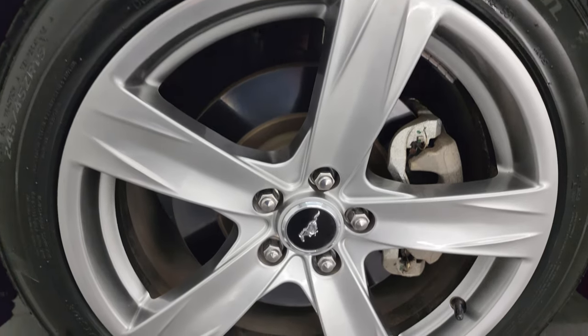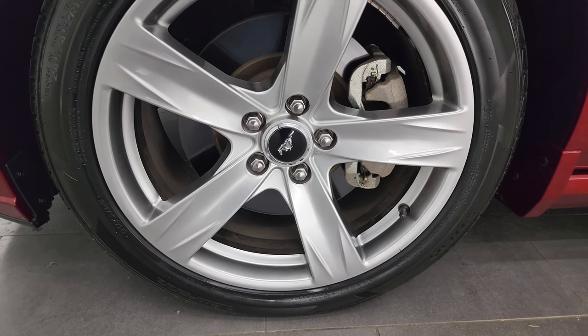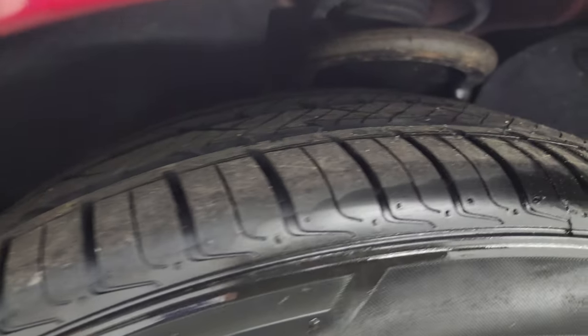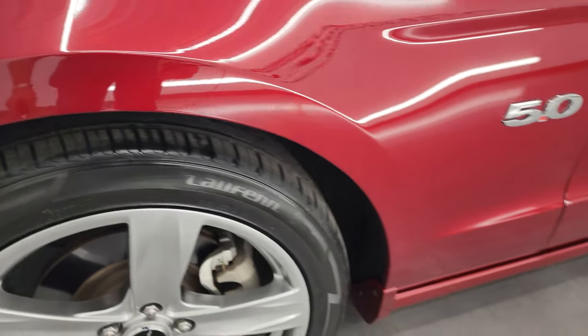This one comes with the 19-inch painted alloy wheels and it has brand new Lawfin S-Fit AS tires. These are 245-45 ZR19s — they still have the little wear knobs on them. We put those on brand new in our safety inspection.